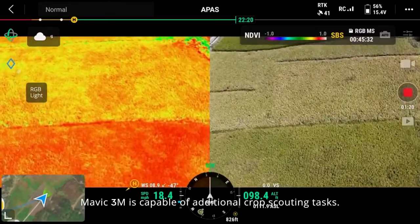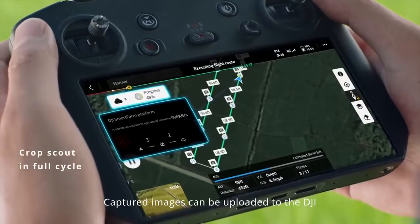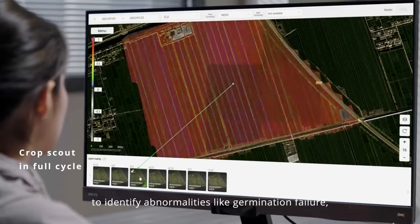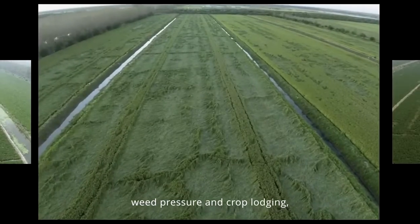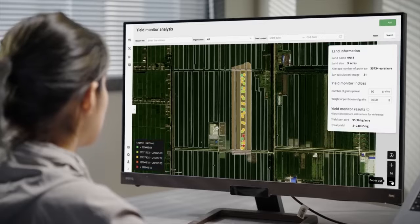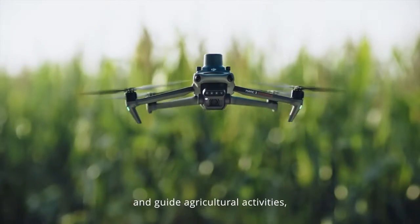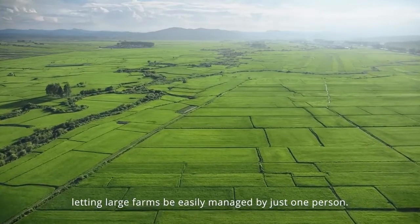Mavic 3M is capable of additional crop scouting tasks. Captured images can be uploaded to the DJI SmartFarm platform in real-time via 4G network to identify abnormalities like germination failure, wheat pressure, and crop lodging, allowing convenient growth information sharing through the cloud. You can also use the platform's AI tools to monitor yield and guide agricultural activities, letting large farms be easily managed by just one person.